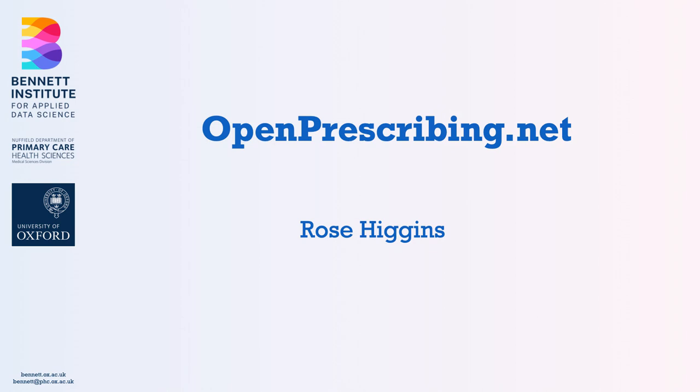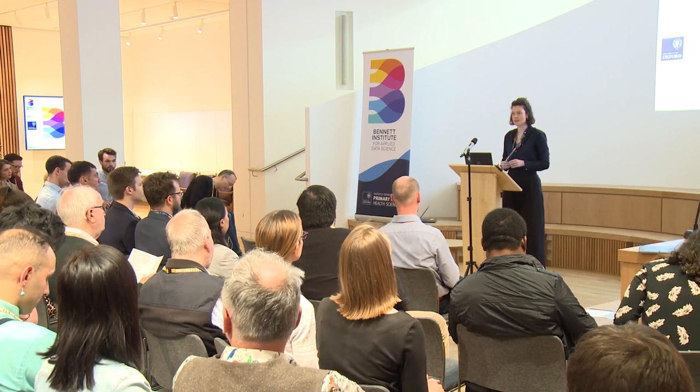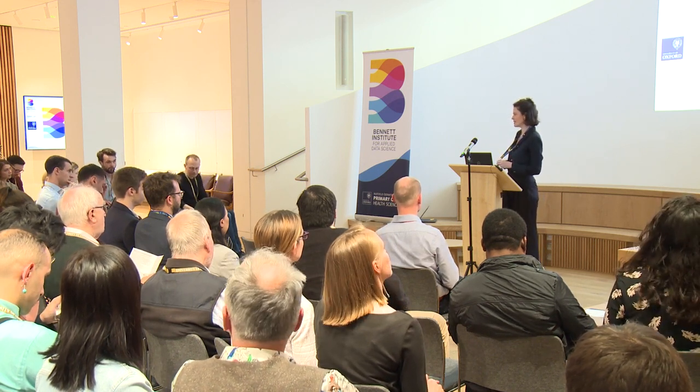I'm Rose Higgins, a health data scientist in the NHS service analytics team at the Bennett Institute. I'll be chairing the session and we're going to be covering a bit of the history of OpenPrescribing, some of the technical and data underpinnings of OpenPrescribing, and then talking through some research that we do with the data and with the tool itself.